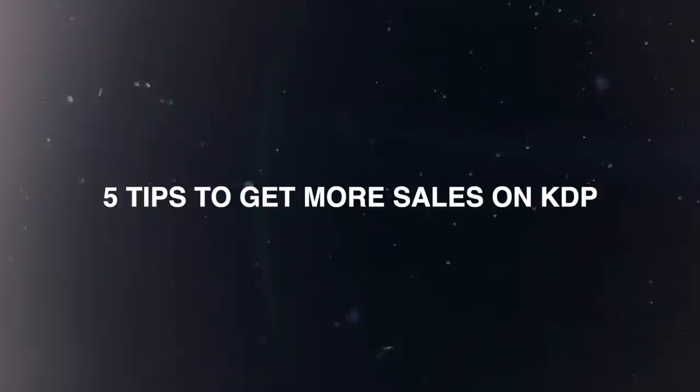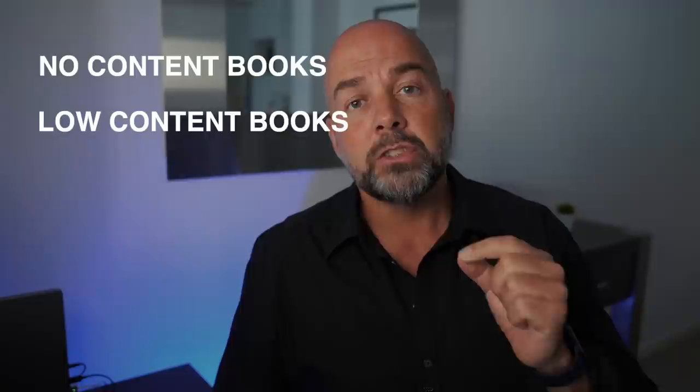In this video, I'm going to give you five simple tips for getting more sales from your self-published books on the Amazon KDP platform. This includes no content books, low content books, and some of the tips will also apply to non-fiction and fiction books as well. So if you are looking to get more sales from your books, then follow along.